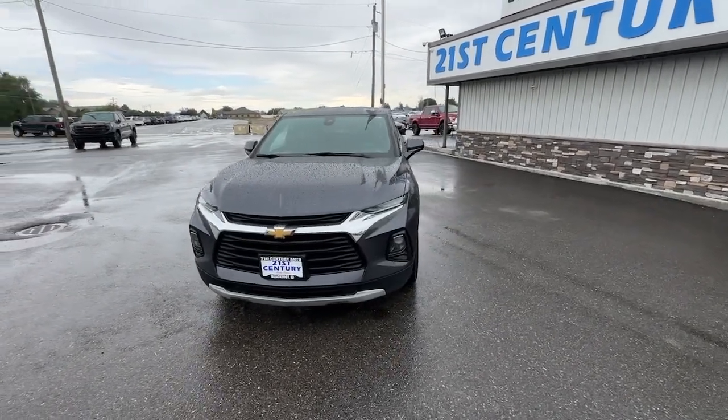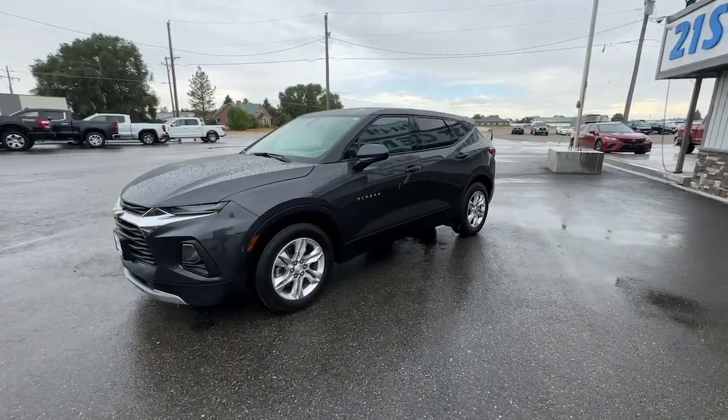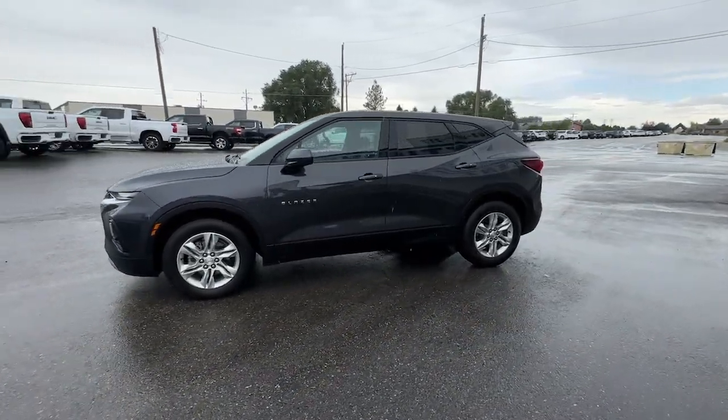You just found the 2021 Chevrolet Blazer. With less than 60,000 miles on the odometer, this vehicle provides excellent value.